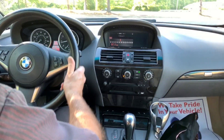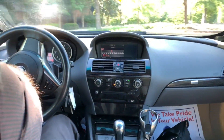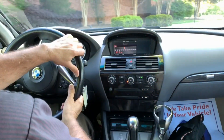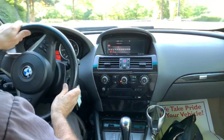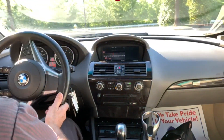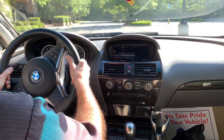Here we are driving around the parking lot and the car runs very smooth and quiet — very smooth and stable with no vibration at high speed. The air conditioner blows cold and the stereo system works very nicely.